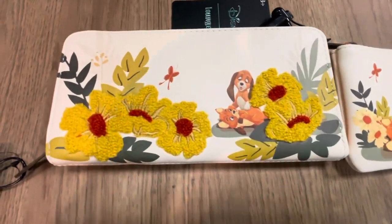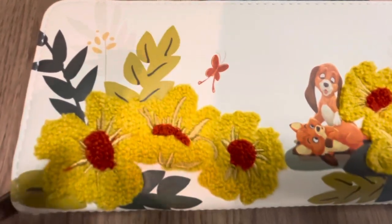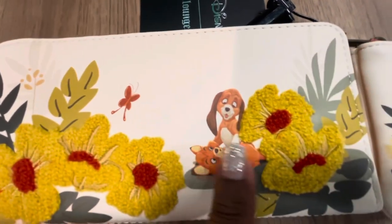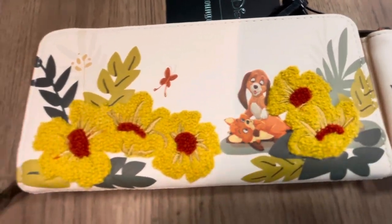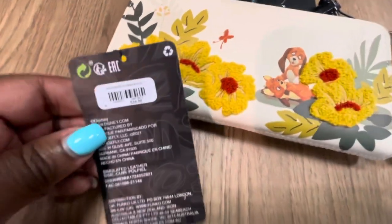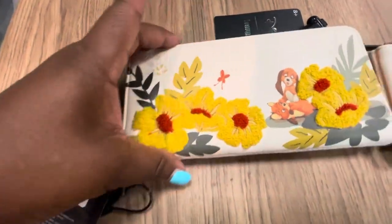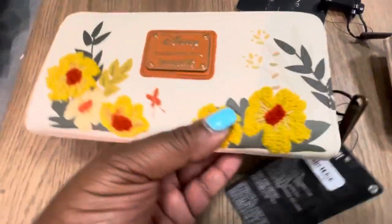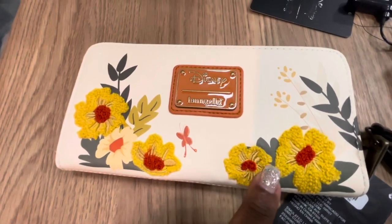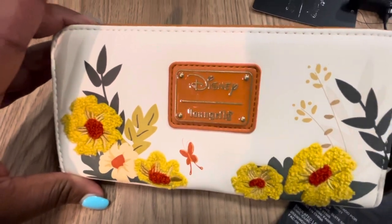Next we have the Lounge Fly Disney Fox and the Hound floral wallet, which is a Box Lunch exclusive. Look how cute the furry flowers, the channel flowers are on this wallet. It is a Disney Lounge Fly and the price is $39.90. On the back there are more beautiful flowers, and a very nice plaque as well.